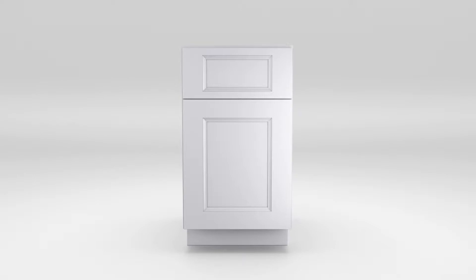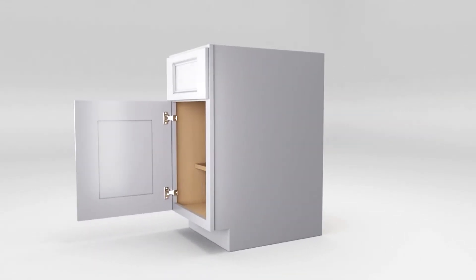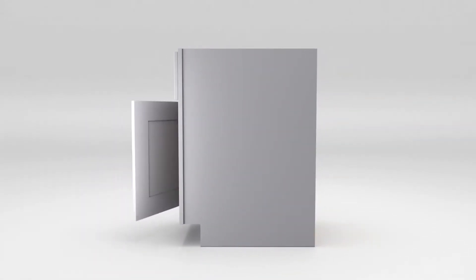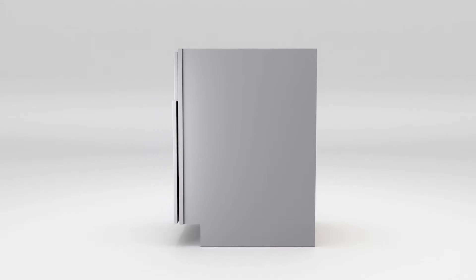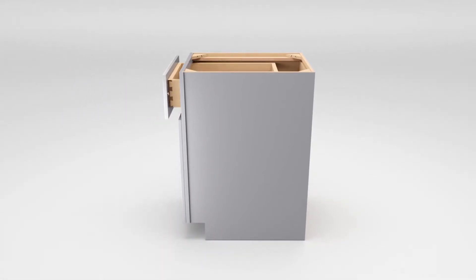The first thing you will notice about your new Fabu Wood cabinetry from Wallcraft is the silky smooth durable finish. When you open the doors you will enjoy the finished natural wood interior and the gentle soft close action of the highly desired Blum hinges. Your beautiful new smooth operating dovetail drawers are crafted with hardwood and feature Blum's soft-close drawer slides.